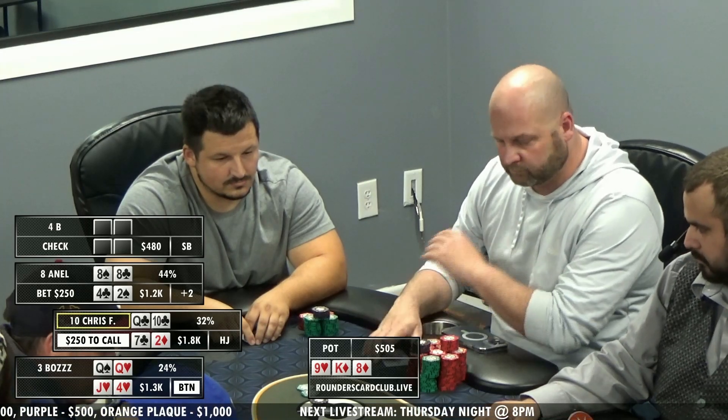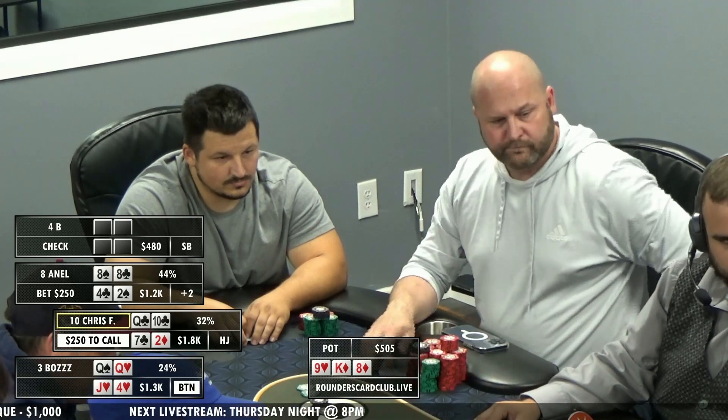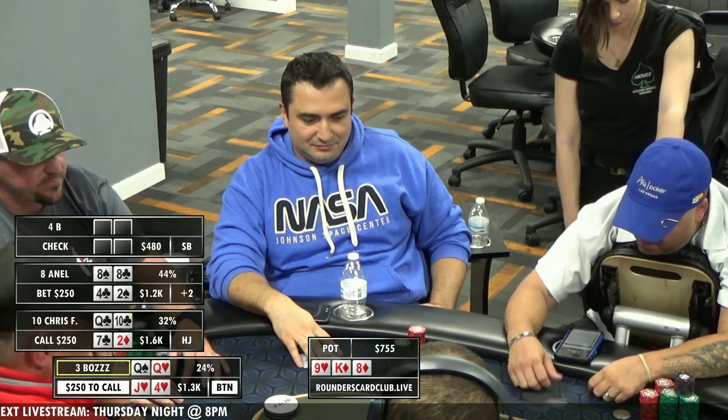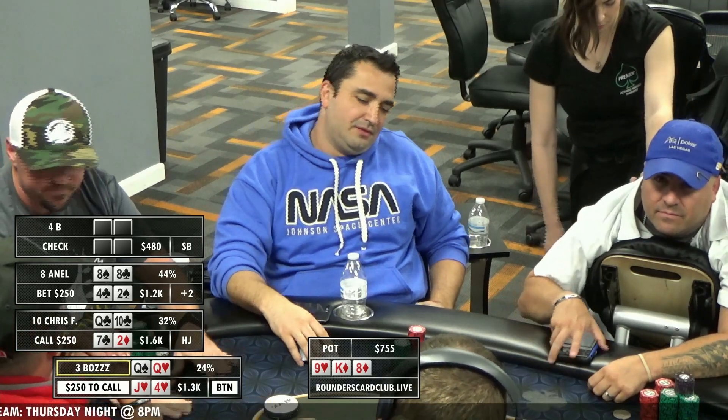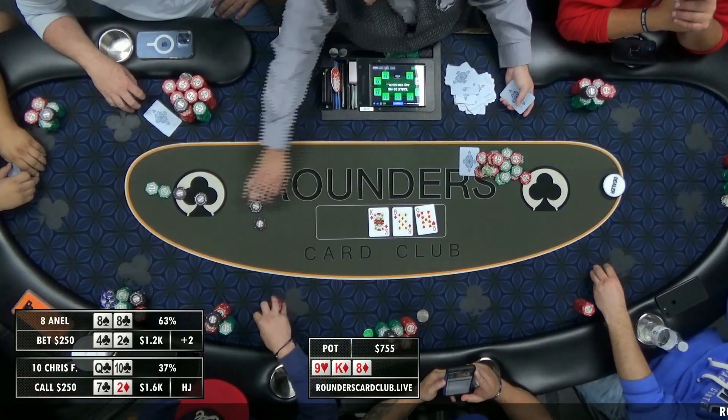Chris has a double gutter — a jack or a six, non-red. It's going to be a nice card. Let's see what B does here. I have a feeling he has a kind of hand that connects well with this, but it looks like he's folding. He's hating it, but he's disciplined.